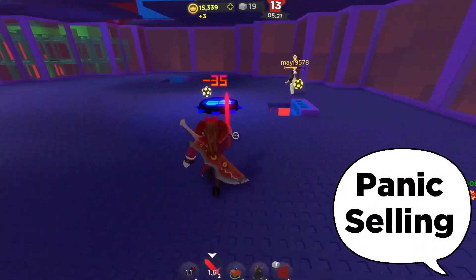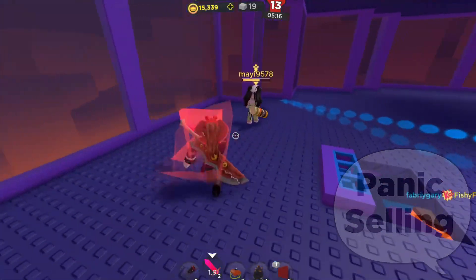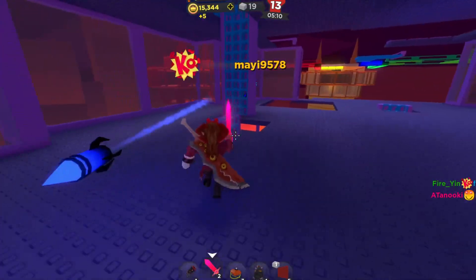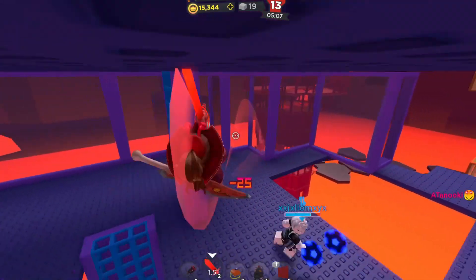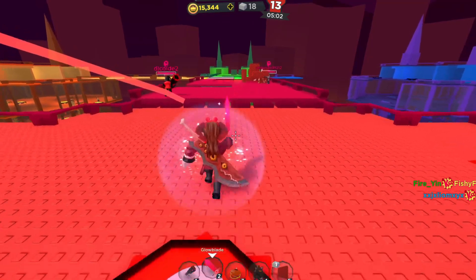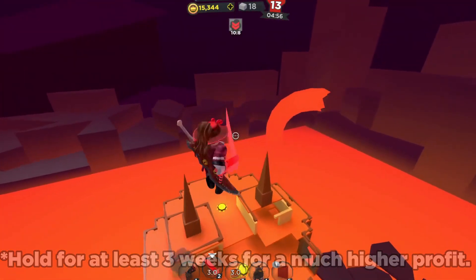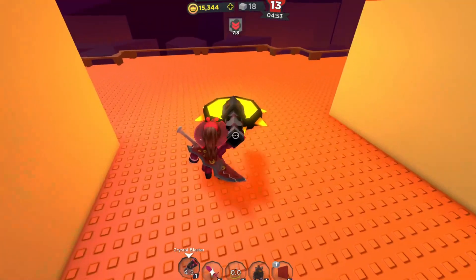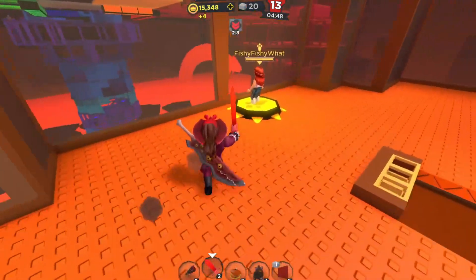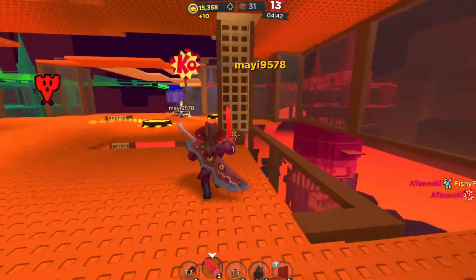Let's first talk about why some of the Gucci items are selling for so low. It's because of little kids and no-strategy traders. Do not become a no-strategy trader. Do not panic sell. Panic selling will essentially make you lose out on profit that you could have possibly made. It's a good idea to hold most items for around a couple of days — that's minimum. Essentially what happens for the first couple days of a limited is it will be very rough and rocky, because panic sellers want to get the item out of their inventory as fast as possible to make a very fast profit, when the profit isn't that much and in the end it isn't worth it.